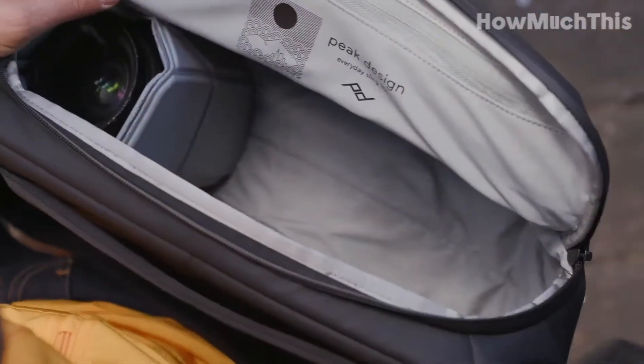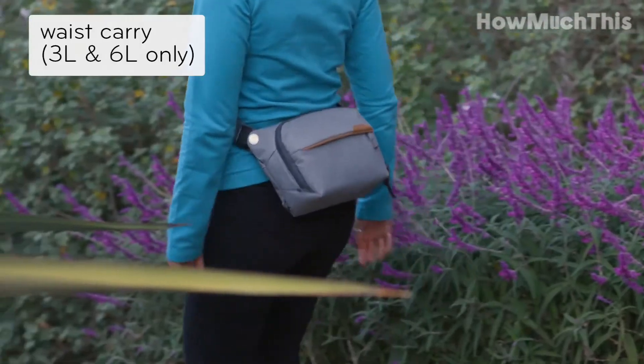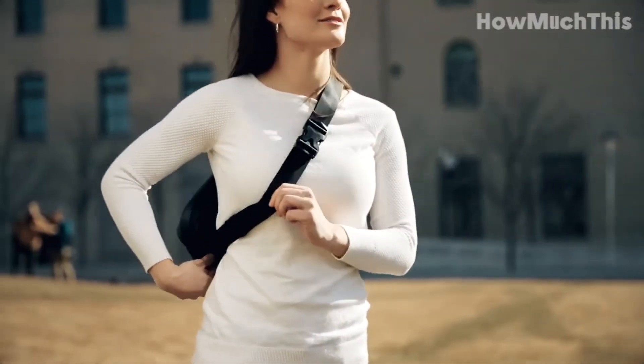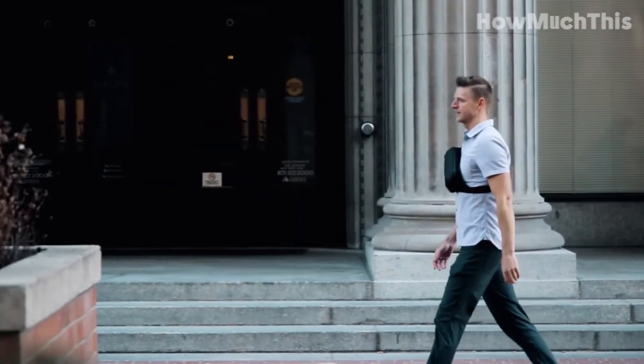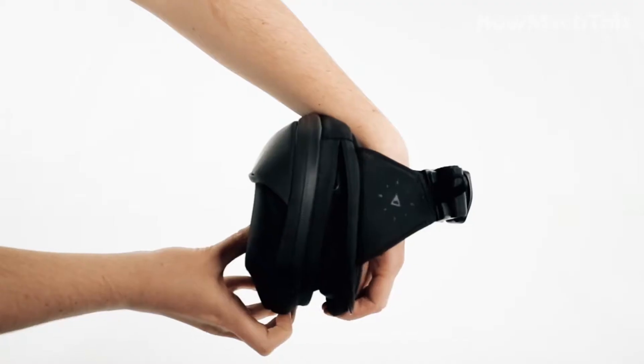Renowned brands have unveiled exceptional options that cater to different preferences and needs. With innovative features, durable materials, and chic aesthetics, the best sling bags of 2023 offer a seamless fusion of practicality and fashion-forward appeal, making them the go-to choice for those seeking a trendy and efficient way to carry their essentials.